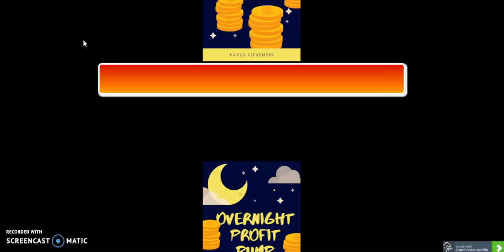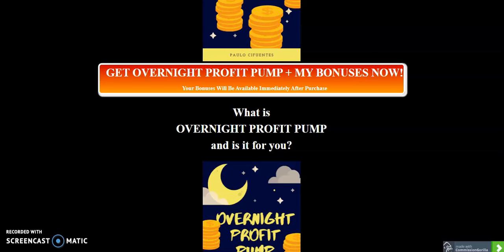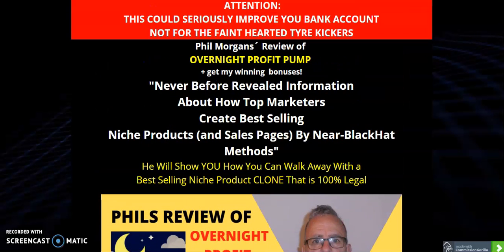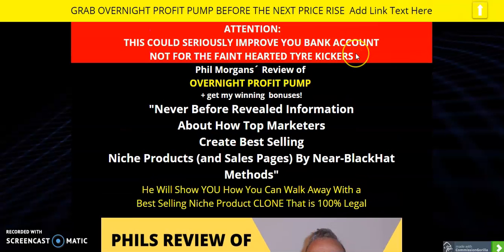I do reviews like this for a living and I make money out of doing them. I only ever review what I think is a good product because I have to spend time doing these and I don't want to waste my time reviewing things that don't work. So this is a good product to look at. It's not for the faint-hearted or tire kickers. The problem is with this industry — people buy stuff and just don't use it. I've been guilty of that myself. So if you're going to buy it, use it. If you're not going to use it, save your money.